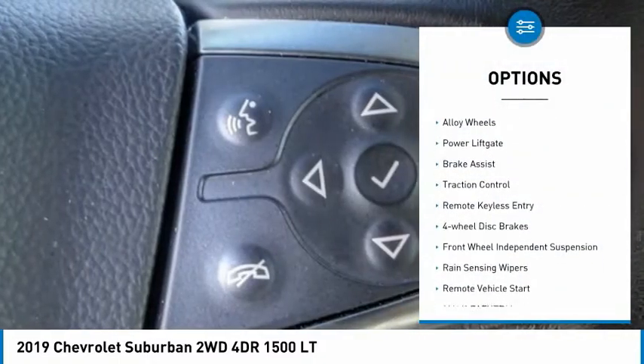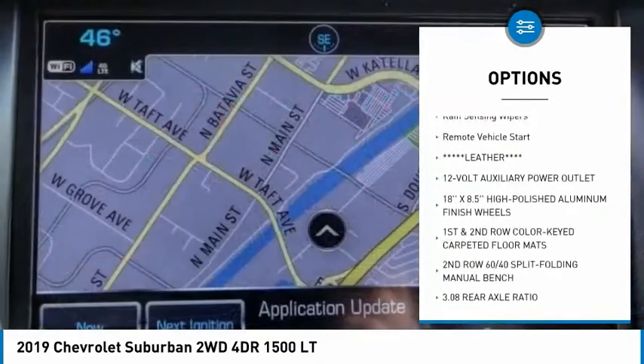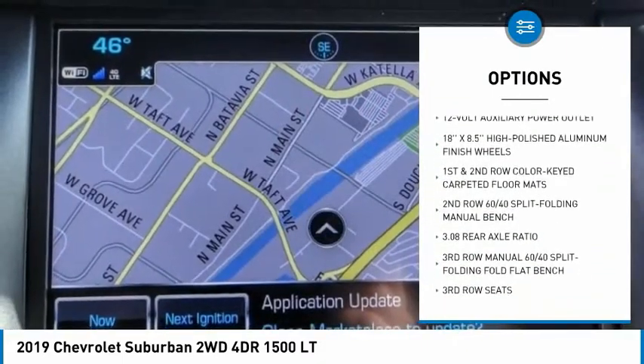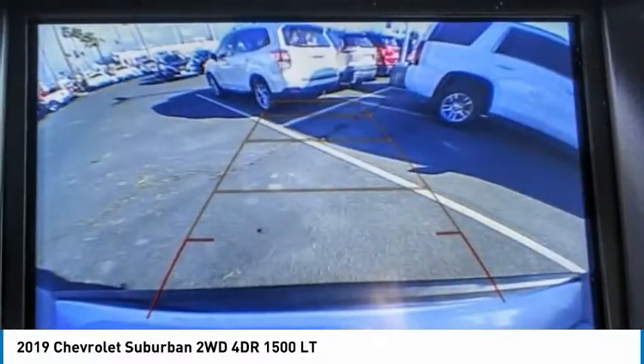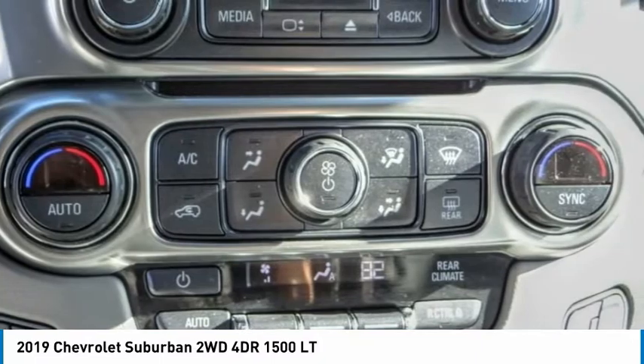Electronic stability control, alloy wheels, power liftgate, brake assist, traction control, remote keyless entry, four-wheel disc brakes, front-wheel independent suspension, rain-sensing wipers, and remote vehicle start.